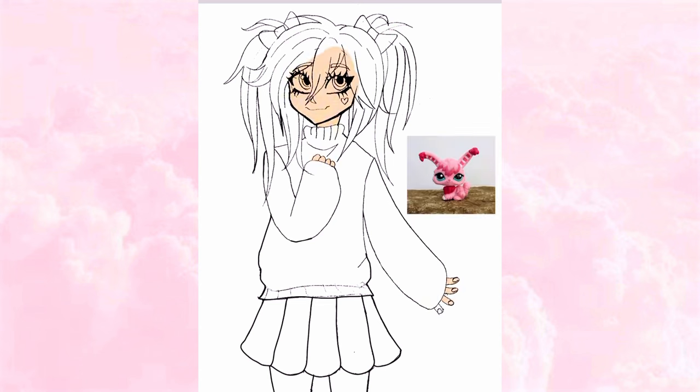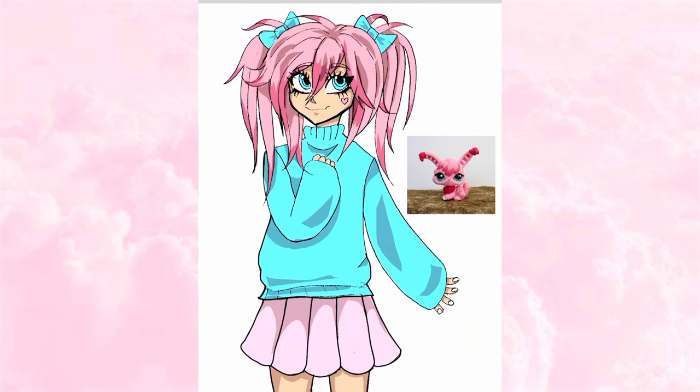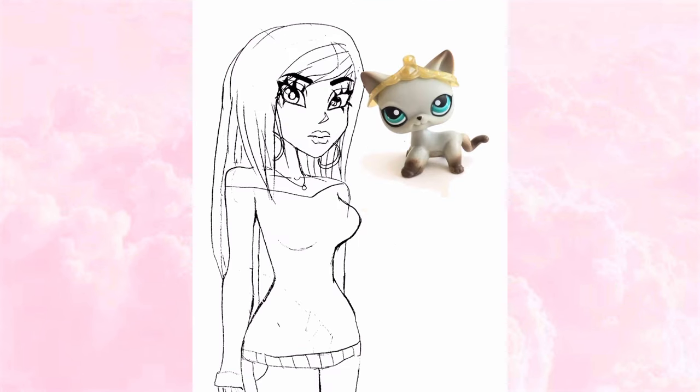The first LPS I decided to draw was one I had as a child — she was part of a collector's kit I got for Christmas when I was around five years old. I always made her the shy girl: really shy and timid, but calm and level-headed, always quiet and in her own world. That's why I decided to give her a sweater and pigtails, since she seemed very fluffy to me. This is how the final design came out.